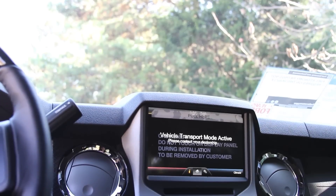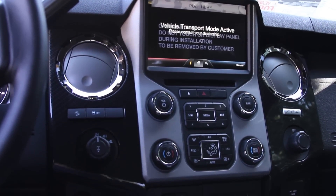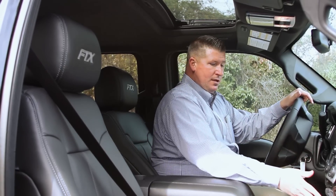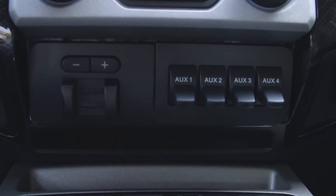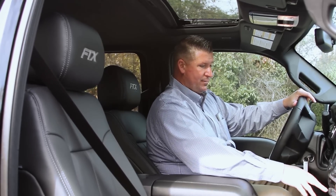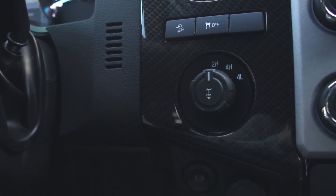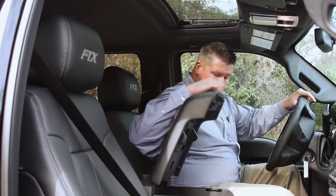Full touchscreen navigation, Bluetooth audio, and hands-free sync system for your phone. Auxiliary switches are tied in if you want to add any kind of external lighting — you have the setup here to add to it. Also a trailer brake setup. Shift on the fly four-wheel drive — with your locking rear axle, simply pull out on this to lock it. Huge storage console.